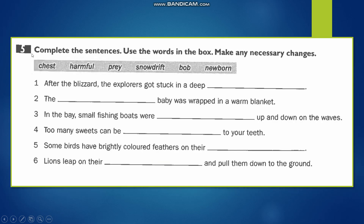Now let's move to the last exercise: 'Complete the sentences. Use the words in the box and make the necessary changes.' We have: 'chest' meaning chest; 'harmful' meaning harmful; 'prey' meaning prey; 'snowdrift' meaning a snow drift; 'bob' meaning to float or move continuously; and 'newborn' meaning a newborn.